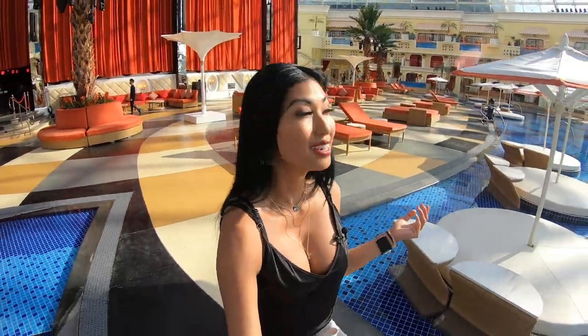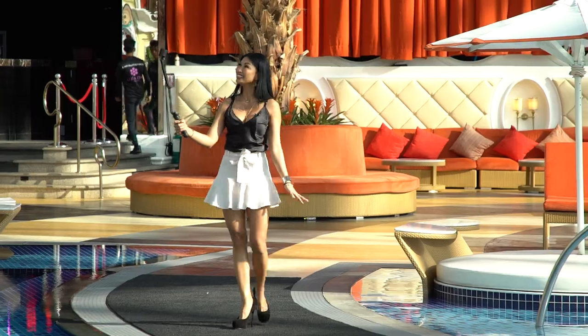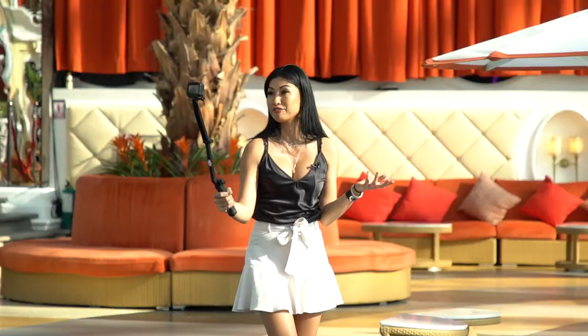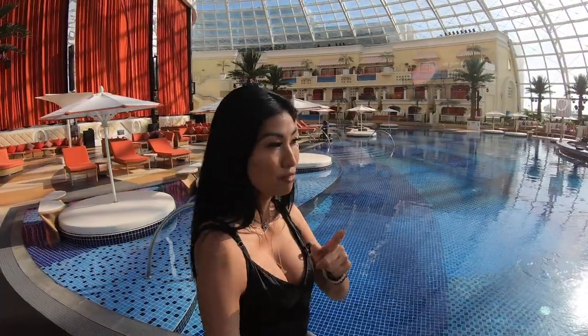So here we are, Cove Manila — considered to be the largest indoor beach club and nightclub in Metro Manila. Fun fact: it's 9,000 square meters in size, or just a little under 97,000 square feet, which makes it a 100% guarantee of a fun, party, unforgettable one for sure.